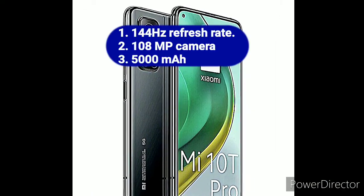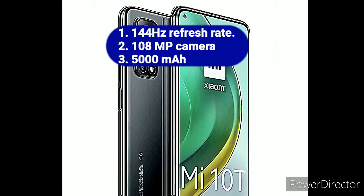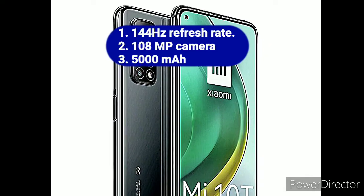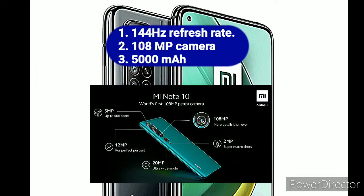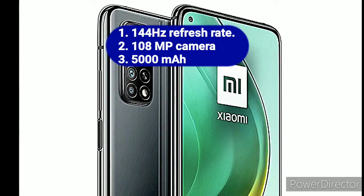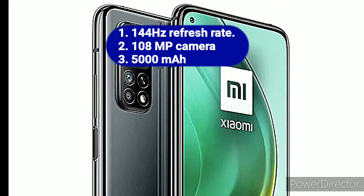Highlights: Xiaomi's MI10T Pro gets a fast 144Hz display. The MI10T Pro clicks good pictures with its 108MP primary camera. The phone also gets a big 5000mAh battery.